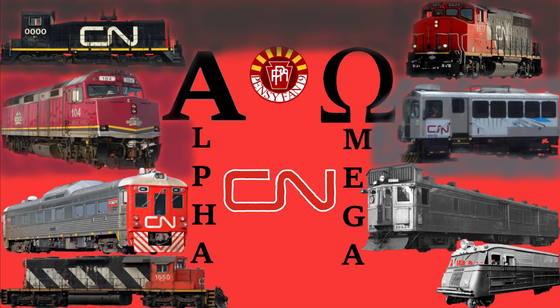Hello everyone and welcome to another episode of Alpha Omega. This series goes over a brief history of the past and present locomotives with the lowest number, and then those with the highest number. Today we'll be focusing on our first Canadian Class 1 railroad in the series, Canadian National.